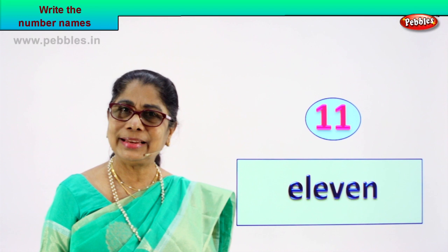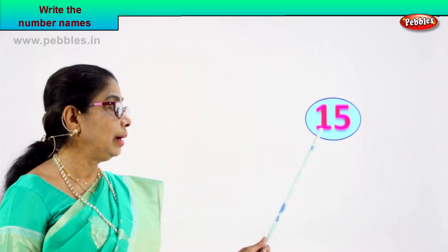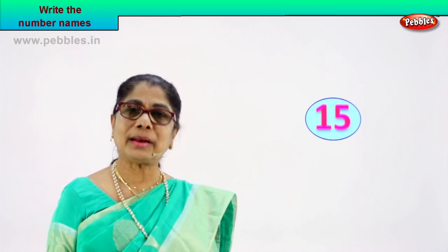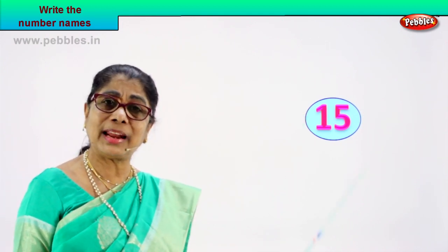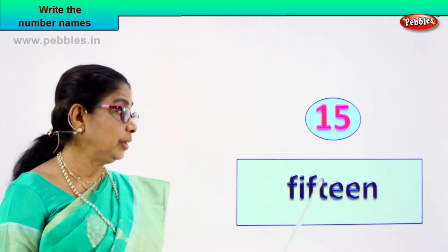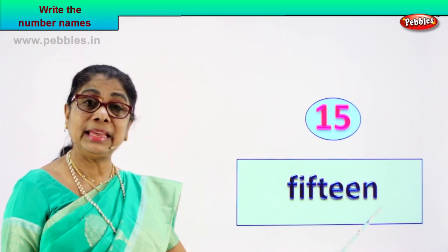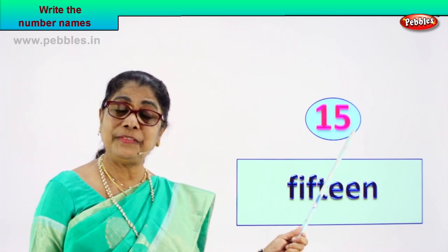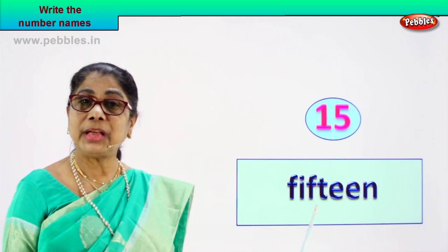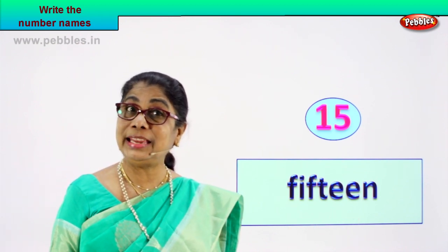Shall we take another exercise? Look at the number given and you find me the name. What number do you have here? One and five — what is one and five? Fifteen. How do we write the name of this number? How do we spell and write? Fifteen. F-I-F-T-E-E-N, 15. The number fifteen and its name — how do we spell it? F-I-F-T-E-E-N, 15. Very good.